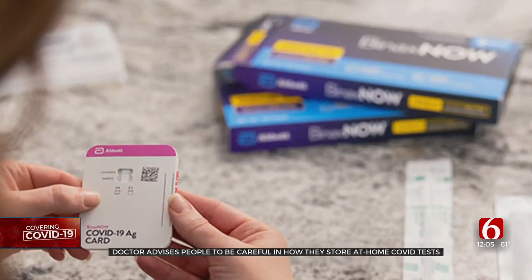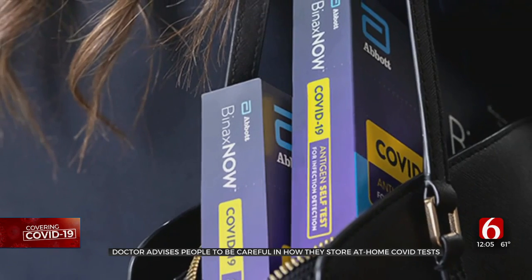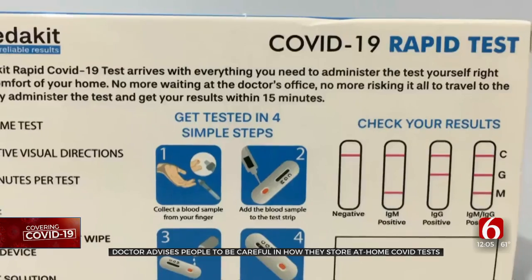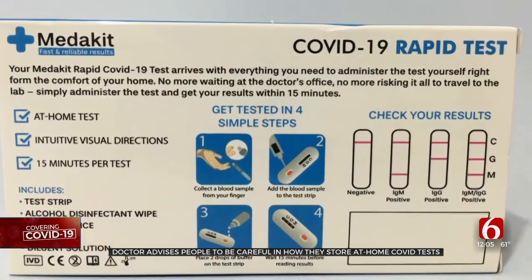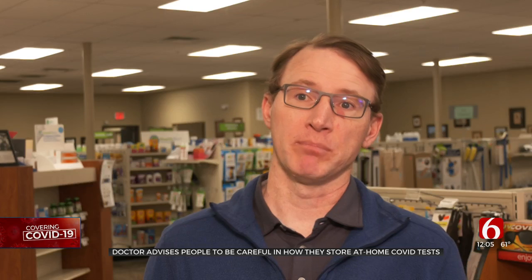Doctors say that while these tests are mostly accurate, it can make a difference in how they are stored. For COVID tests, room temperature — which generally is a little bit cooler than in the bathroom — is recommended. A lot of people tend to store things in the bathroom, but you should avoid doing that just because it can get a little bit hotter than some other rooms. It is also important to make sure that tests are not exposed to cold or hot temperatures for a long time. If it has gone below or above that temperature range, the patient risks having a negatively impacted test.